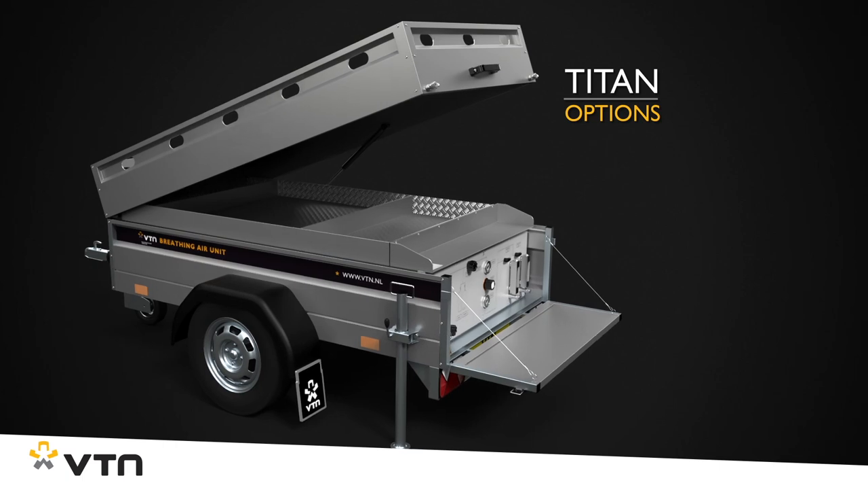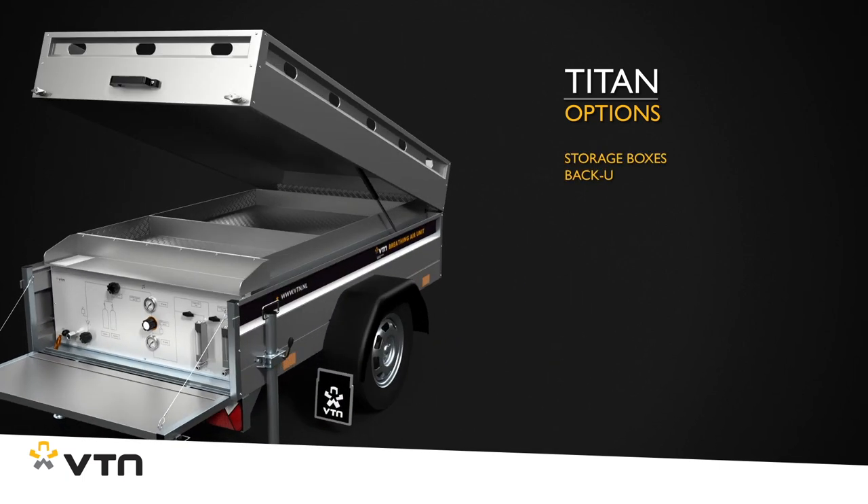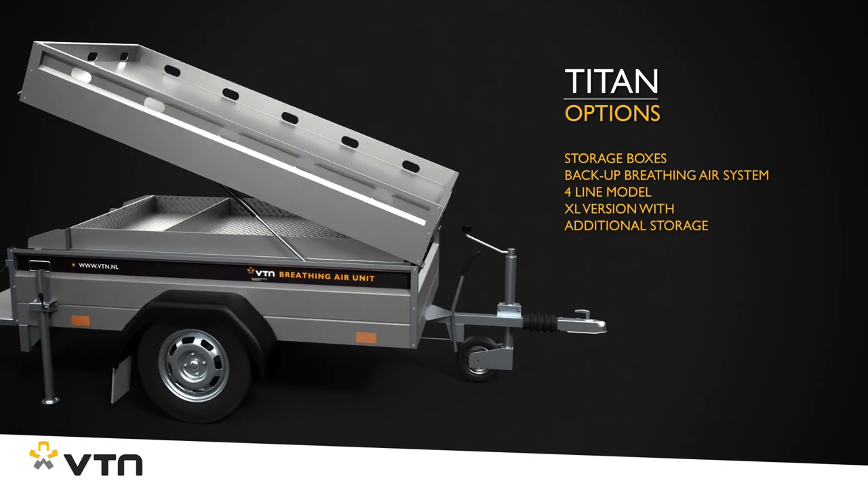Various optional extras are also available for the Titan, including storage boxes, a backup breathing air system, and even an XL version for more storage space.